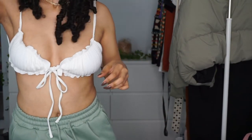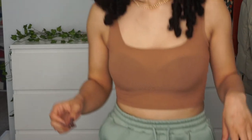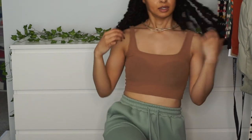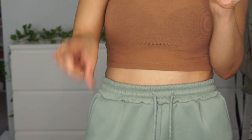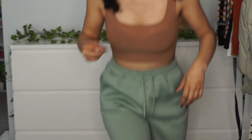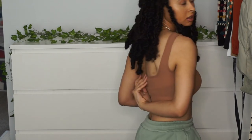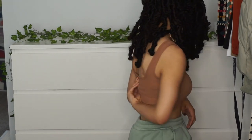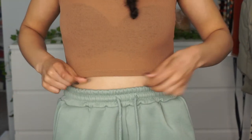We have one more top and then we're done. This right here is the last piece — the square neck rib knit crop tank top, size small, five dollars. Here it is — it fits great, amazing, super stretchy. I had no problem getting it over my head. I have on a half bra and it covers up the straps really well.